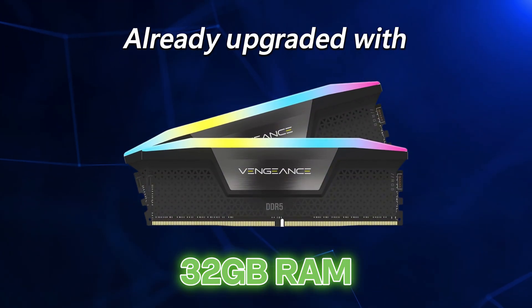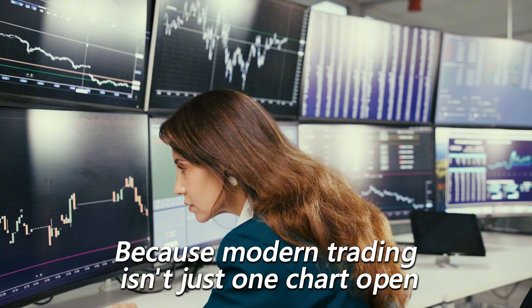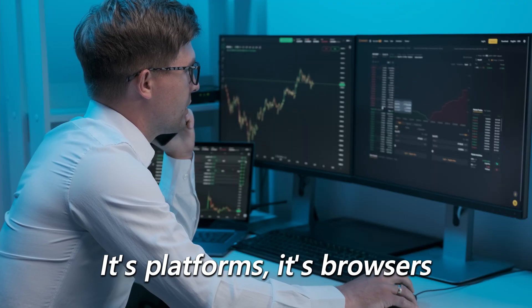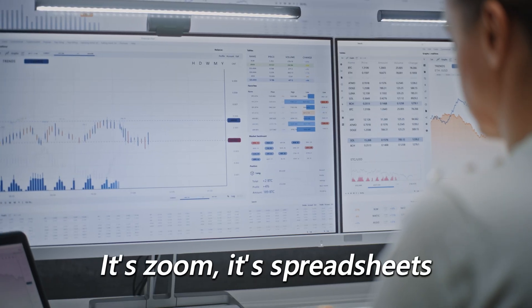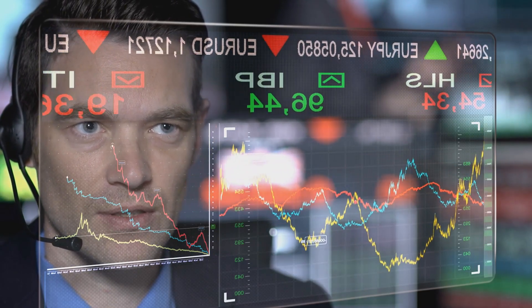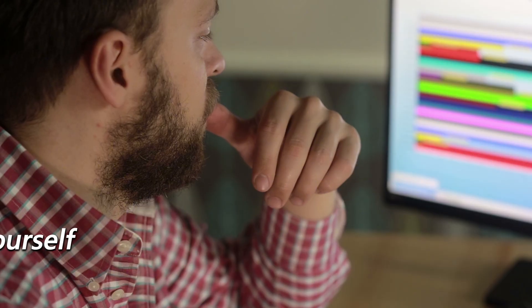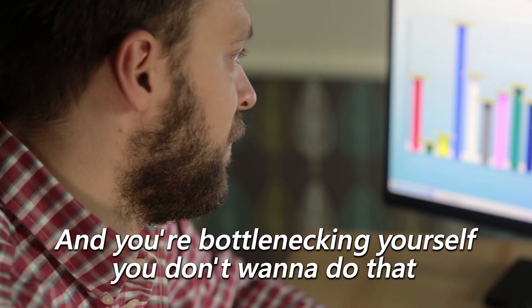Let's talk memory, because this machine comes already upgraded with 32 gigabytes of RAM. Why? Because modern trading isn't just one chart open. It's platforms, browsers, Zoom, spreadsheets, video feeds, CNBC or Bloomberg News — all at the same time. Anything less than 32 gigabytes in 2025 and you're bottlenecking yourself.